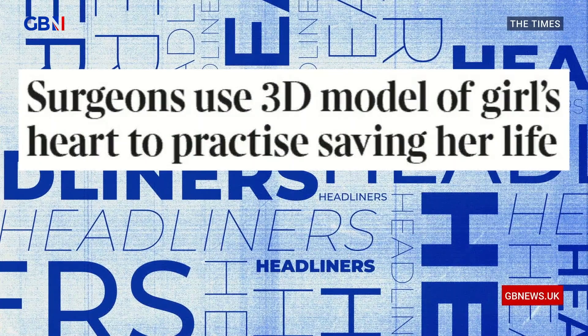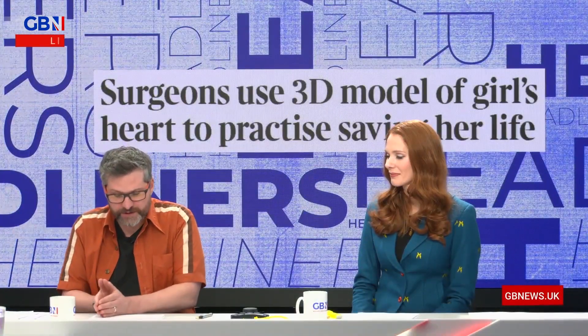So this young girl, she was born premature, and she was so small. She was only — her name was Pippa Fulton, and when she was born, she was 4 pounds 10 ounces. I don't know what that is in kilograms because I'm American.